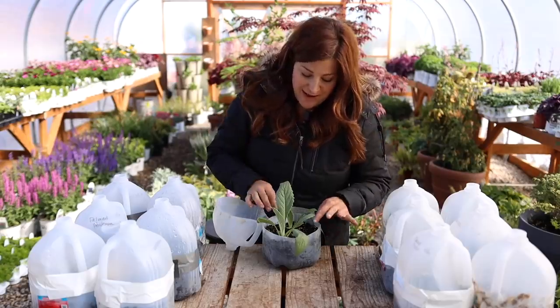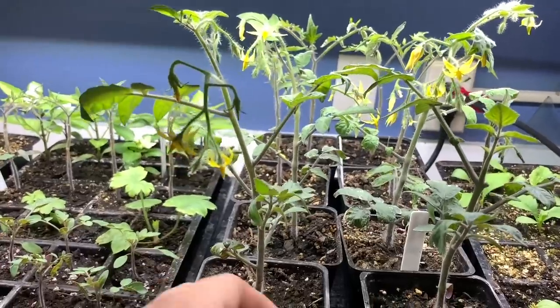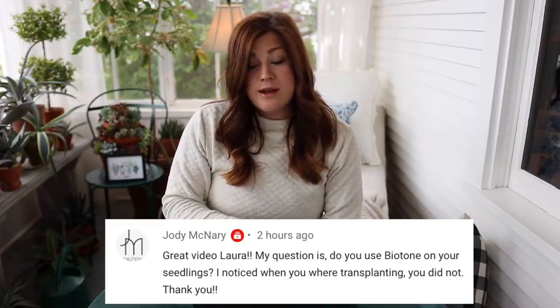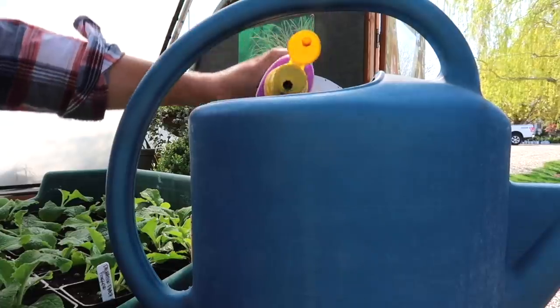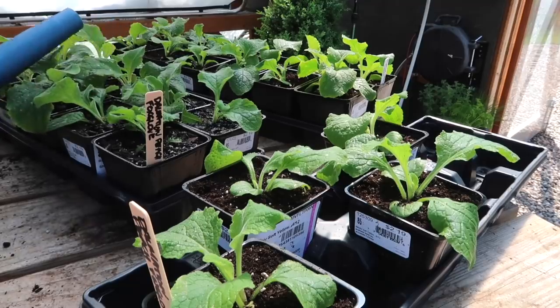The next video was winter sowing and seed planting update. I opened up all the water jugs we planted up for winter sowing and showed you our plant room and the status of all of our seedlings. Jody said: do you use biotone on your seedlings? I noticed when you were transplanting you did not. I do not use biotone for my seedlings. What I'll do is when I prep my area out in the garden and I'm ready to plant those seedlings out, I will mix biotone into the soil as a nice fertile base for them to grow in. At this point I just use liquid fertilizer — it's easier to get the dosage exactly correct into all those little cells.